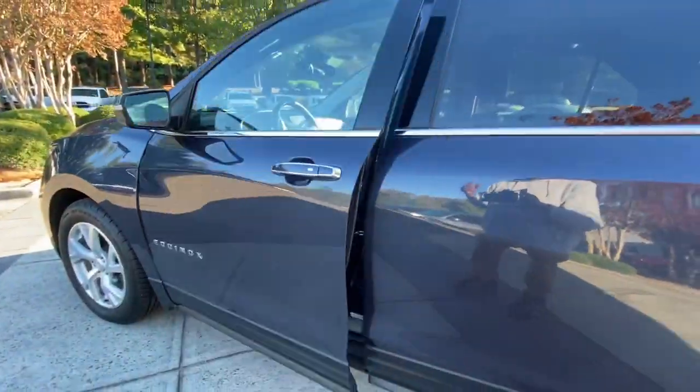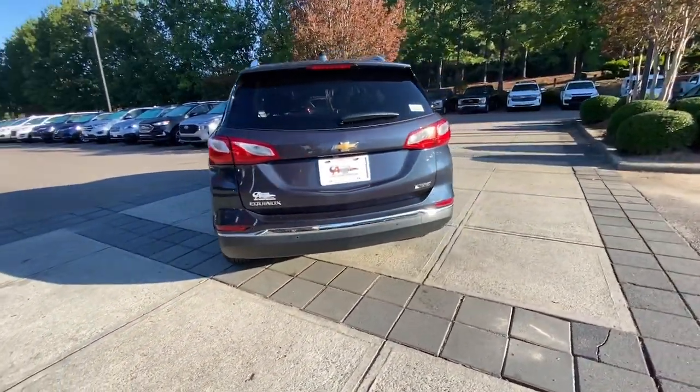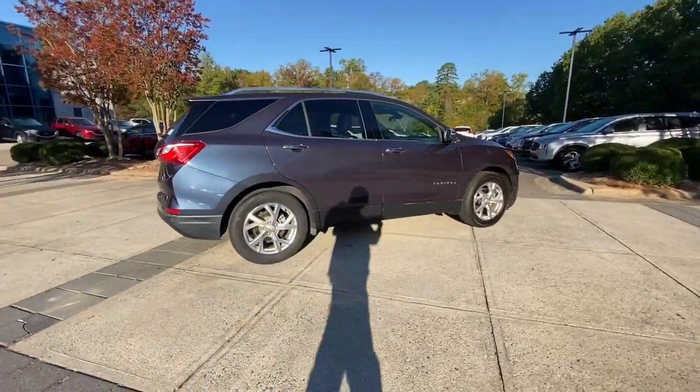These are just some of the great options this vehicle comes with: heated steering wheel, pre-collision system, hands-free liftgate, keyless entry, four-cylinder engine, remote engine start, and satellite.